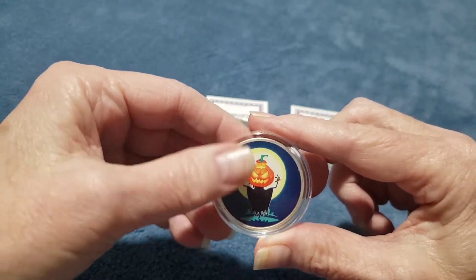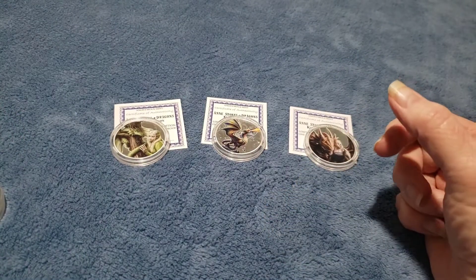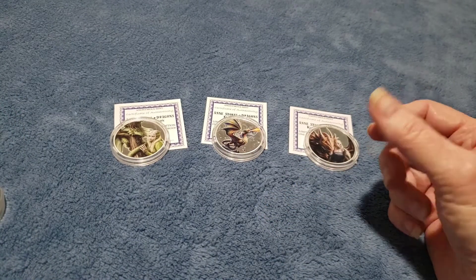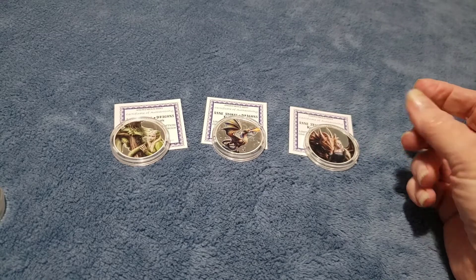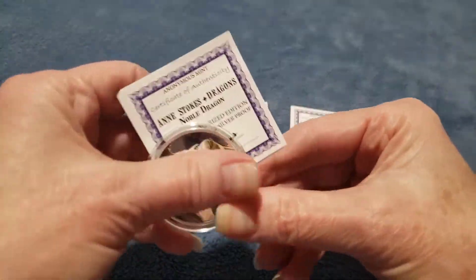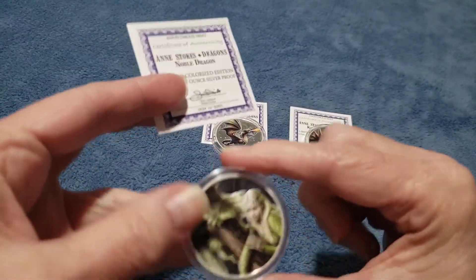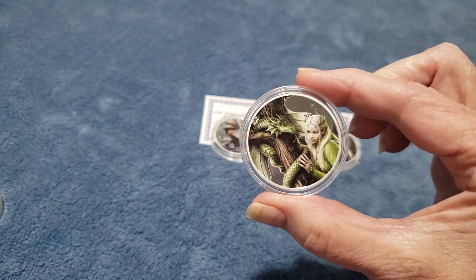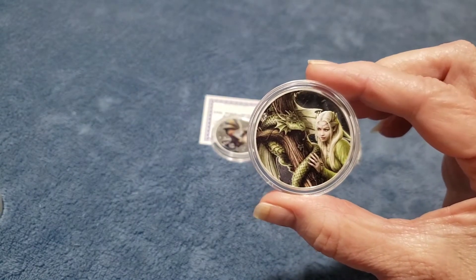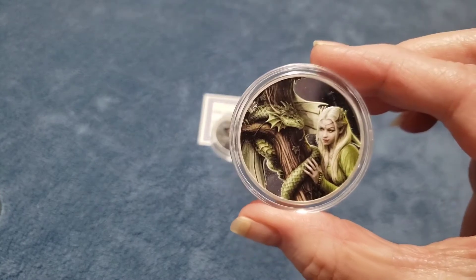Now the next three are the colorized Ann Stokes Dragons. I got a really good deal on these and I really like them. Ann Stokes is a fantasy artist. She started her career as a designer, designing products for bands like Queen and the Rolling Stones.